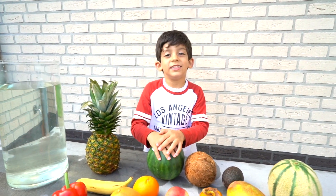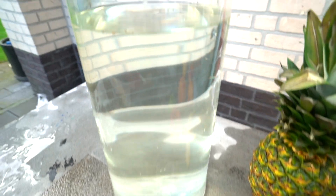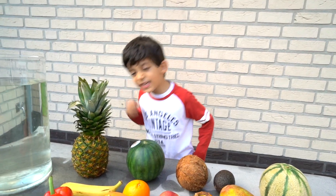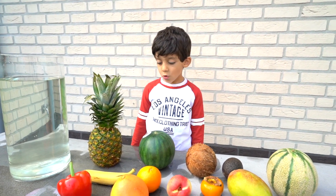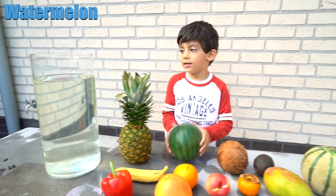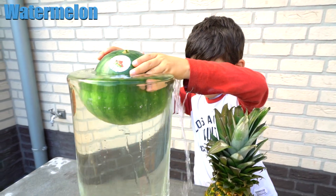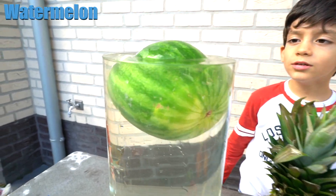Hello guys, today we are doing the does it float or sink challenge. Are you ready, Jason? Yes! Alright, go — does it float or sink? It floats!